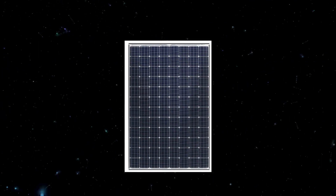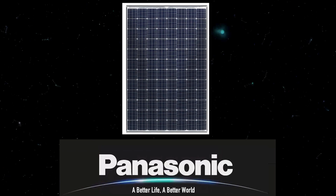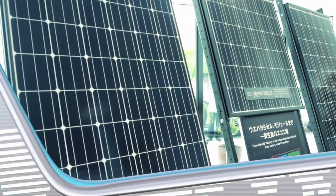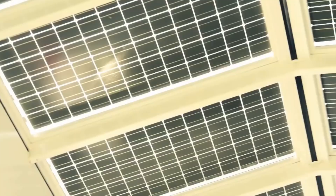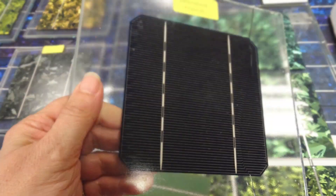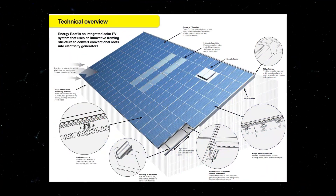These roofs make use of a highly efficient solar cell that's manufactured by Panasonic. These cells are covered with color louver film — this film is what allows the cells to blend into the roof while still exposing them to the sun. Finally, tempered glass is added on top for durability.